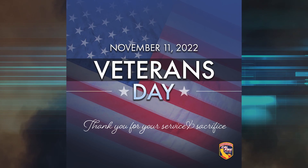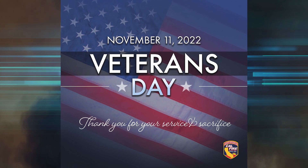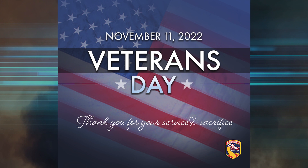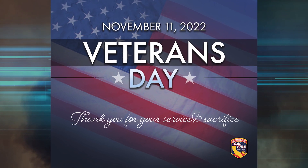This Friday, November 11th, is Veterans Day. CAL FIRE would like to thank all the men and women who are serving or have served in the United States Armed Forces. Your courage, dedication, and sacrifice are truly appreciated today and every day. Happy Veterans Day.